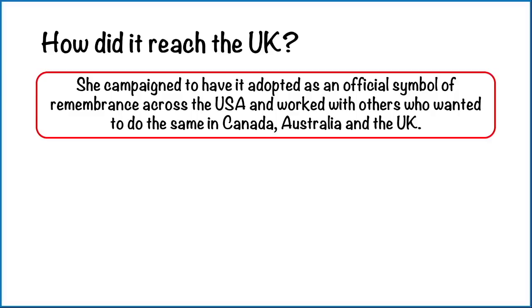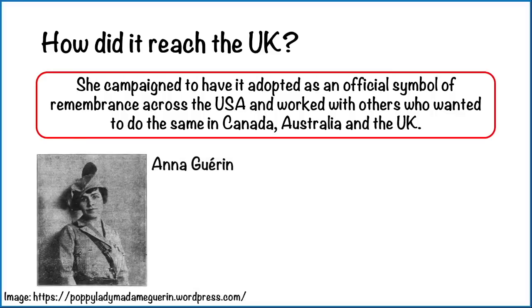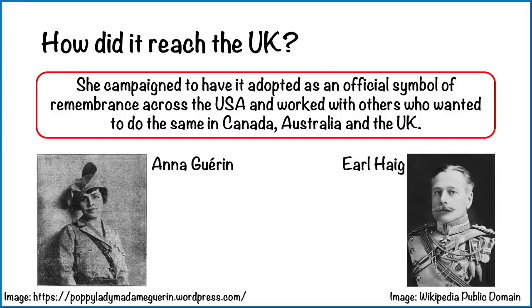How did it reach the UK then? Moina campaigned to have the poppy adopted as an official symbol of remembrance across the USA, and worked with others who wanted to do the same in Canada, Australia and the UK. It reached the UK thanks to the efforts of Anna Guérin, who was in the UK in 1921 in order to sell poppies. There she met Earl Haig, the founder of the Royal British Legion. After this meeting, it was agreed the poppy would become their emblem, and from that year on, poppies have been sold for charity — all thanks to John McRae's poem and Moina's actions at the conference.